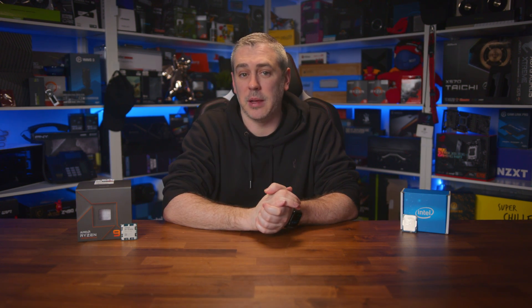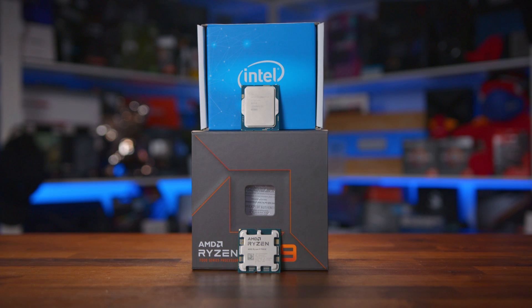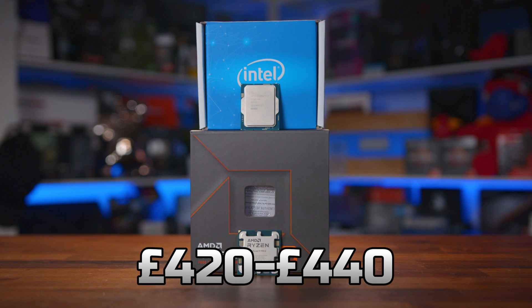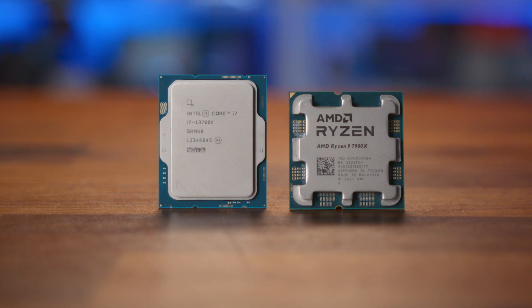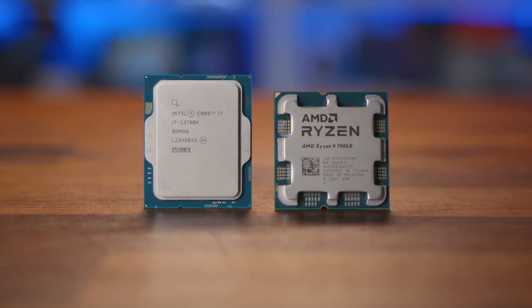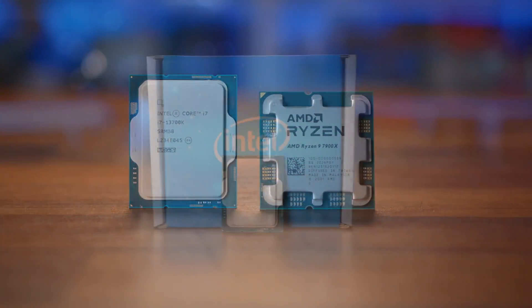So with AMD and Intel now having released all of their CPUs — minus the upcoming X3D parts from AMD — prices have settled somewhat. Right now, for between $420 to $450 US, or around £420 to £440 in the UK, there really are two major options you'd be looking at as a consumer: the Core i7-13700K and the Ryzen 9 7900X.